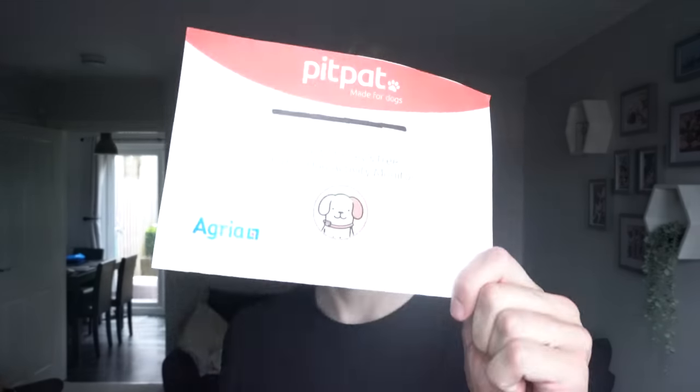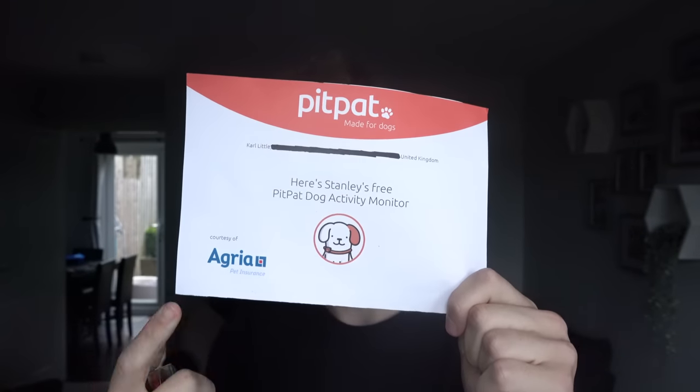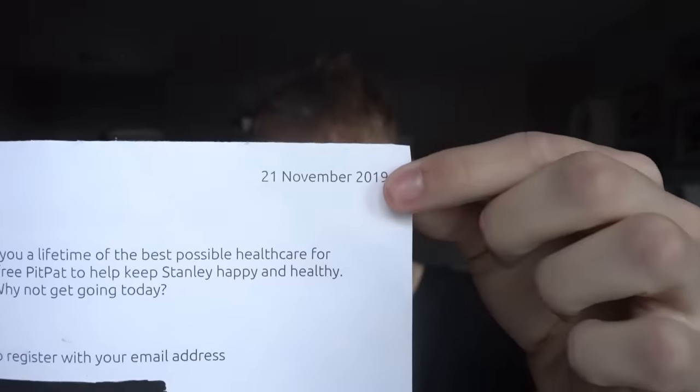What I'm talking about is these dog activity monitors. This one here is 40 pounds, or about 60 dollars — that's a lot of money, and I would never buy this. The only reason I have it is because when we set up Stanley's insurance in November 2019, they gave us a free one as part of the deal. I wasn't too bothered, got it for free, didn't even contemplate using it — I was just going to sell it on eBay. I thought there was absolutely no need for this.